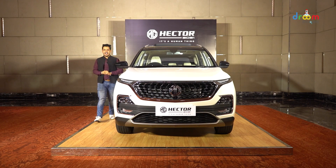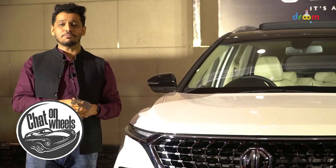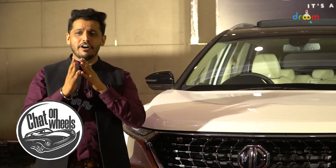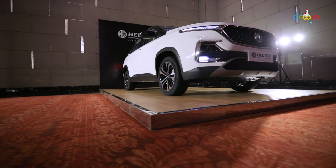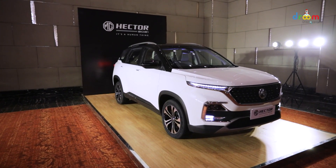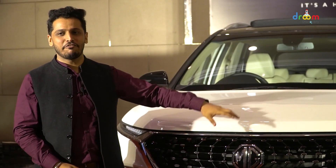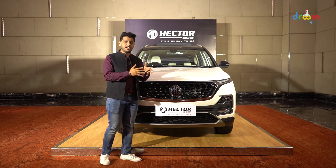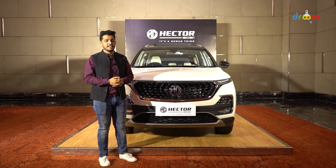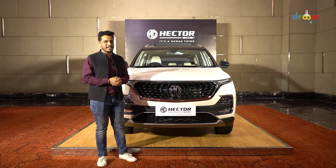Hello and welcome to Drume Discovery. Today we have a new episode for you for Chat on Wheels. We will talk about the first internet car trendsetter, MG Hector. In June 2019, MG launched the first internet car in India, and today the facelift version is coming our way. Let's see what changes have been made compared to the previous Hector. With me is Drume Discovery's Associate Editor, Mayank Gupta. Welcome to Chat on Wheels, Mayank.